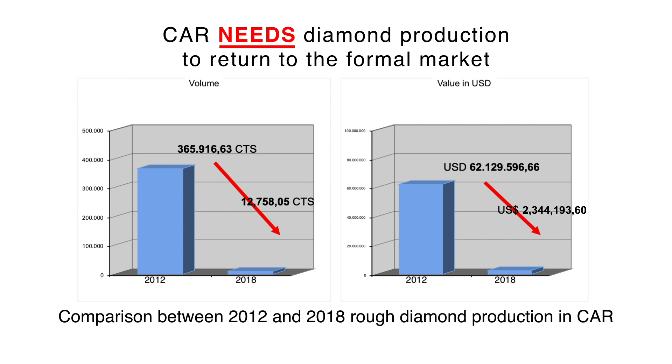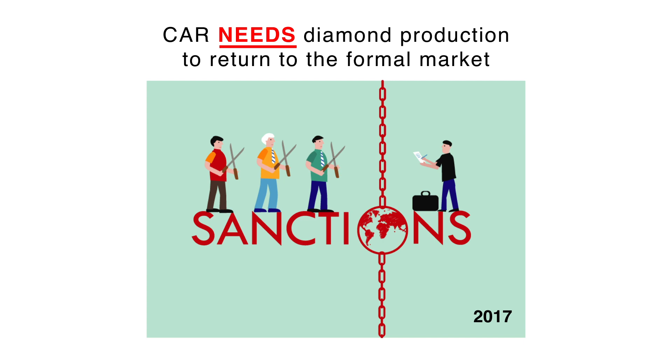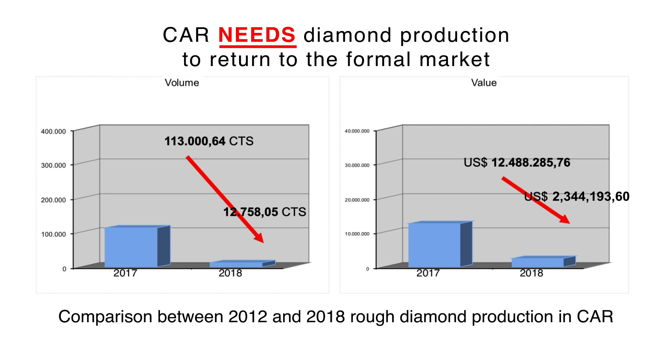A comparison with the past teaches us that while in 2012 the total production was about $62 million, in 2018 only $2.3 million was reached. In 2017, after the partial lifting of the embargo, things went well for a while and 113,000 carats were exported. In 2018, that fell to almost nothing — just 12,000 carats.